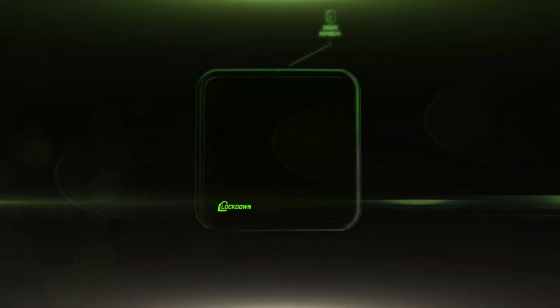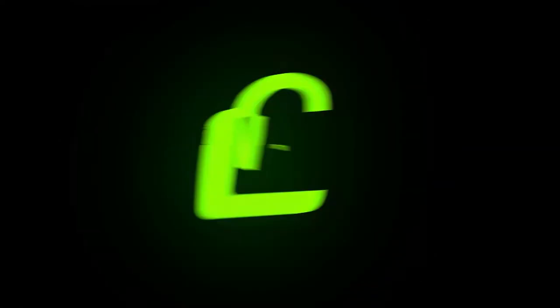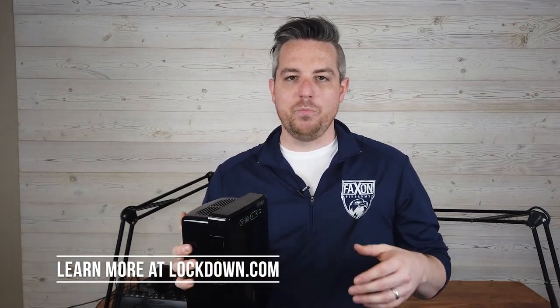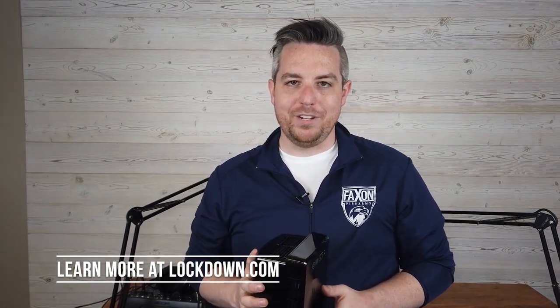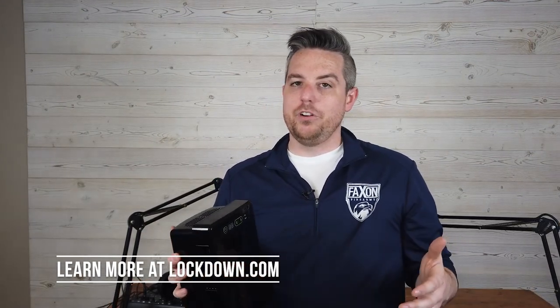We did a great episode with Lockdown several weeks back — check it out at factsandfirearms.com/blog — where we go through pretty much their entire product line, from the Lockdown Puck to dehumidifiers to storage rack shelving. Keeping your safe and gun room clean, organized, and protected. You could even get one of their room or gun safe dehumidifiers for that space in your home. We'd recommend you go to lockdown.com.